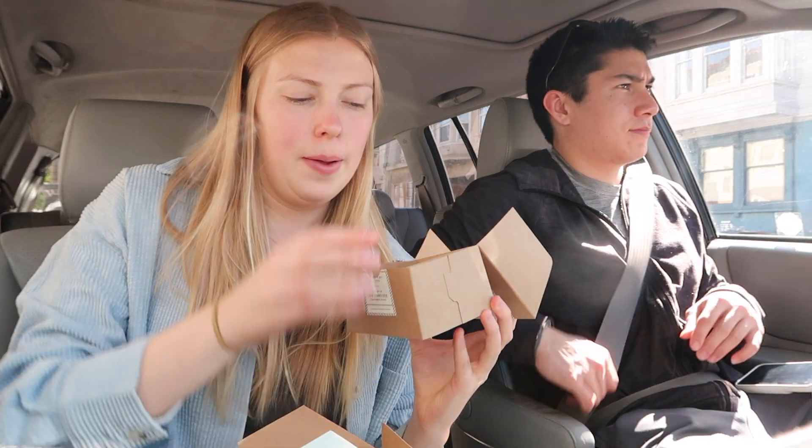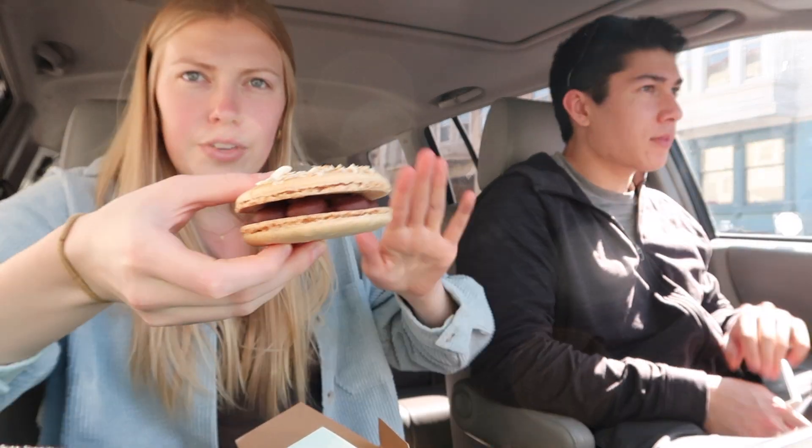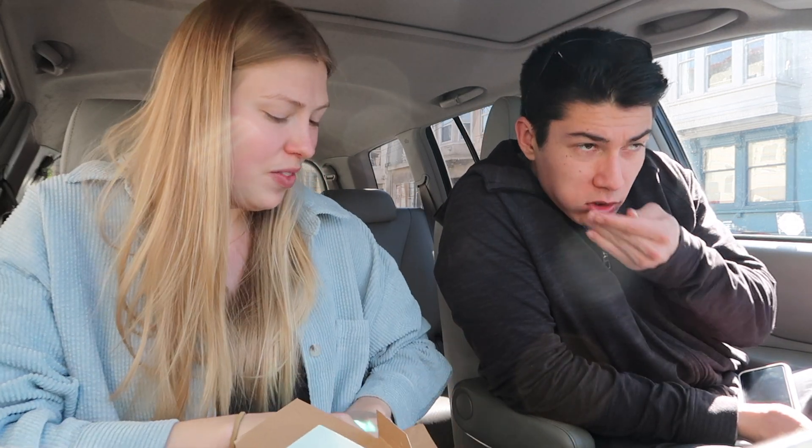We went to Dandelion Small Batch Chocolate and got two things. I love sugar and chocolate and I'm very excited. The first thing we got is called the Big Mac — it's like a macaroon filled with chocolate ganache, I think it was Madagascar passion fruit. There's coconut and salt on top. That chocolate is maybe a little too sweet, but it's nice and creamy. The macaroon pastry part is a perfect texture.